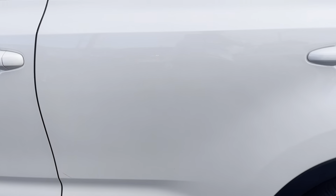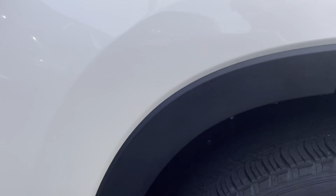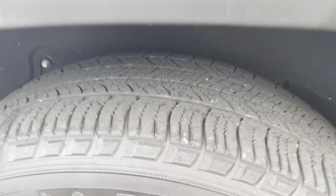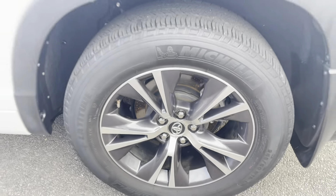Just coming through to the back passenger side now. Nice dark windows. No marks or anything along there. We've just got our back passenger side tyre as well — as you can see, plenty of tread left on it, still in really good nick.